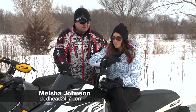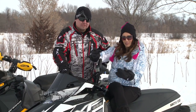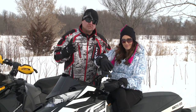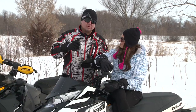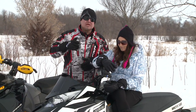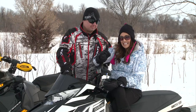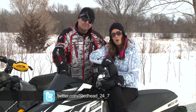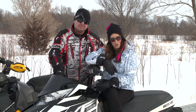Those guys never cease to impress me — it's not every day you see a supercharger on a snowmobile. With all the buzz about turbos, superchargers do get overlooked a little bit, but if you want instant power — because it's driven by a belt, there's no spool-up like turbos. If you want instant power with no delay in throttle performance, the supercharger is what you want to look at. Stick around because we've got more Sledhead 24-7 action coming your way.